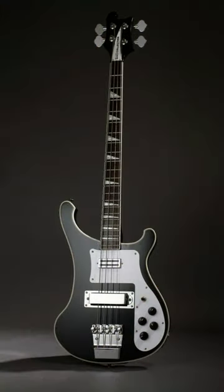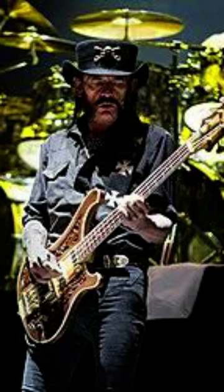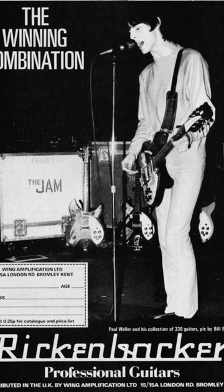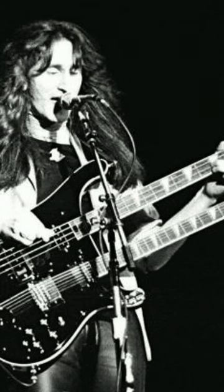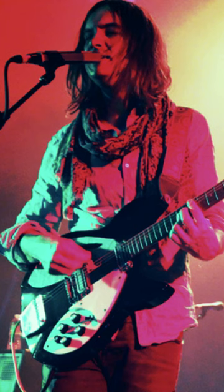Players who have used Rickenbacker basses include Paul McCartney of The Beatles, Lemmy Kilmister of Motörhead, Cliff Burton of Metallica, Roger Glover and Glenn Hughes of Deep Purple, Paul Wilson of Snow Patrol, Bruce Foxton of The Jam, Roger Waters of Pink Floyd, James Dean Bradfield of Manic Street Preachers, Phil Lynott of Thin Lizzy, Chris Squire of Yes, Geddy Lee of Rush, Al Cisneros of Sleep and Om, Paul D'Amour of Tool, and Rick James and Kevin Parker of Tame Impala.